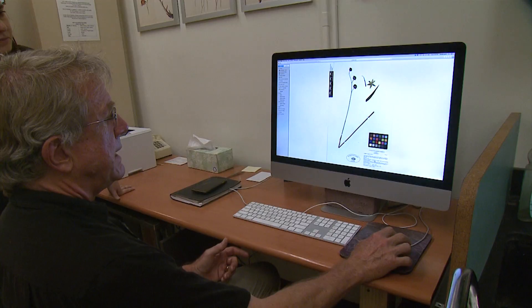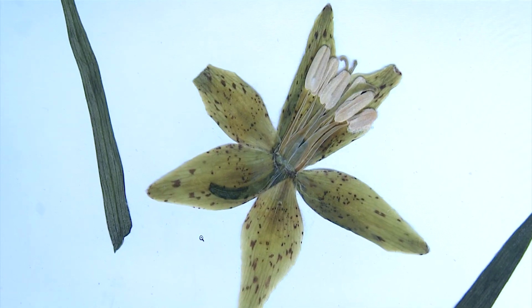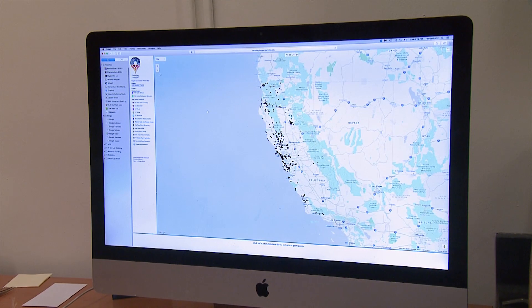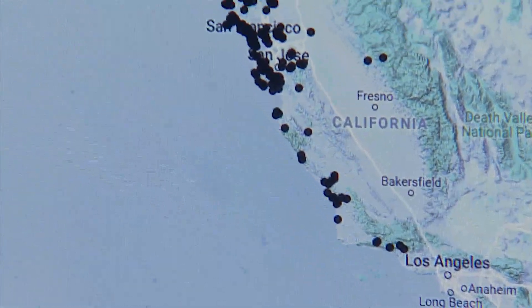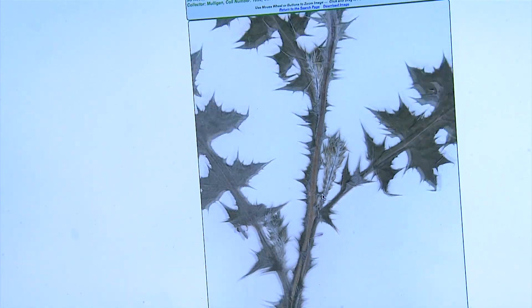With the NSF grant, herbaria across the state will upload high-resolution photos of their specimens and information about where and when they were collected to a central online database. As we do this for all of California, we can begin to get an idea as to when they flowered and fruited in the past versus the present. They can use a digital map to make comparisons by location. One hypothesis is that they're flowering earlier in the season, and I think we'll have enough data to prove that in about three years.